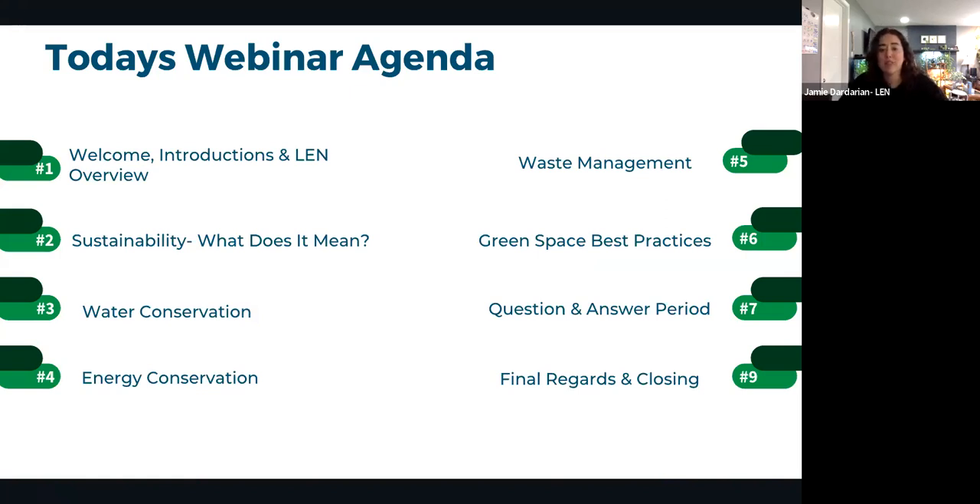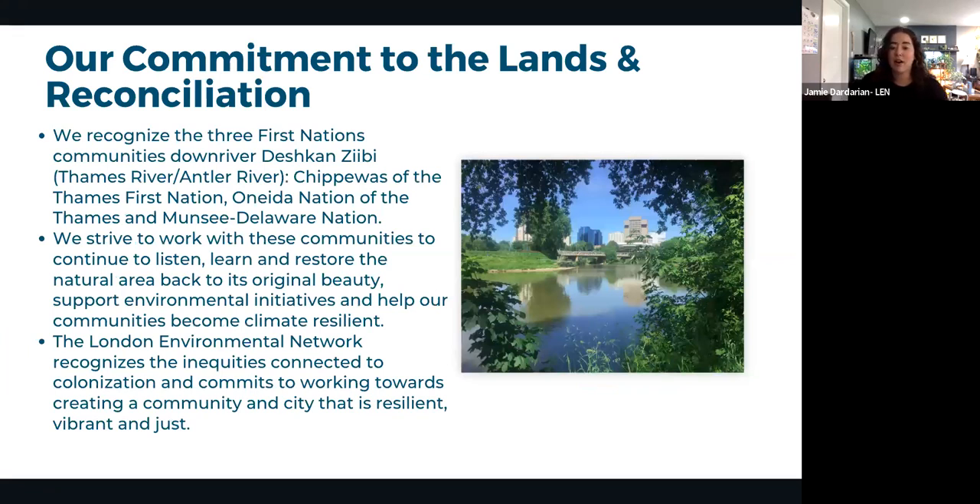The presentation will cover the fundamentals of water conservation, energy conservation, and waste management, ending with green space best practices — Jamie's favorite topic. Participants are welcome to post questions in the chat throughout, and all questions will be addressed in the Q&A at the end.